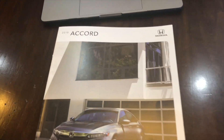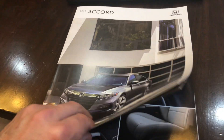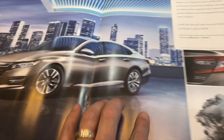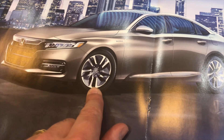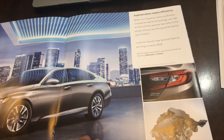For the 2018 Honda Accord Hybrid, I've got the brochure that is in showrooms right here. I want to point out that the Hybrid Accord will have these nice alloy wheels on them as a standard wheel on the vehicle.